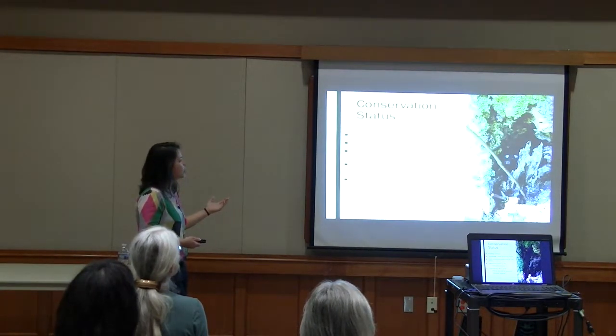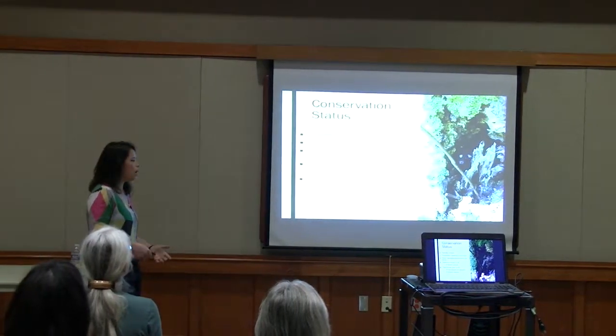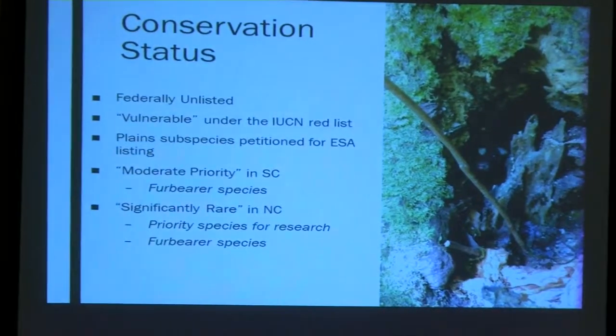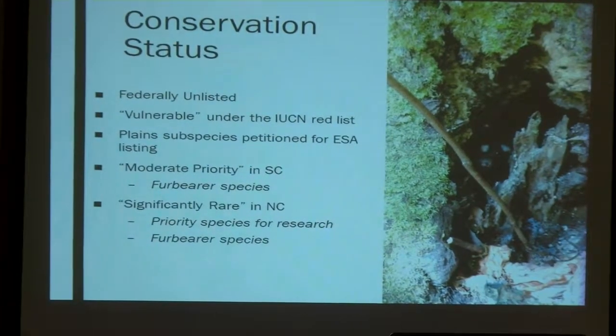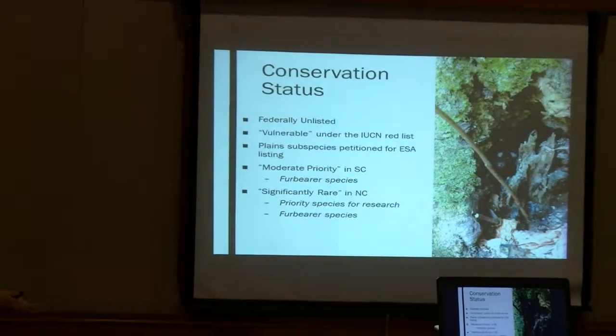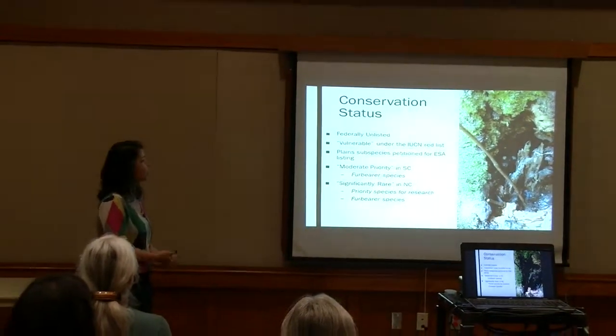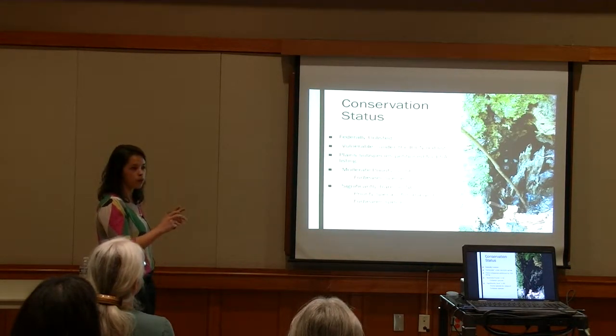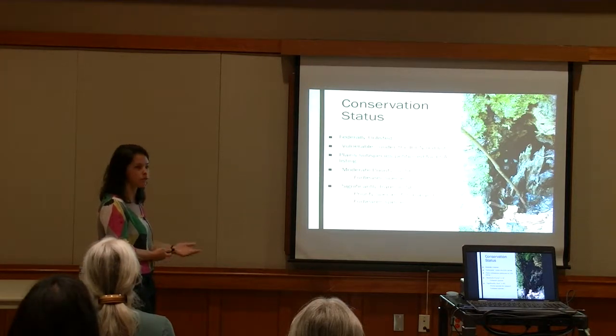Despite this decline, the conservation status of eastern spotted skunks is variable. Federally it is not listed at all, although the plains subspecies has been petitioned for listing under the Endangered Species Act — the verdict is not in yet. The IUCN has recently upgraded spotted skunks to a listing of vulnerable. State-to-state status varies; a lot of states, including North and South Carolina, still have open seasons on spotted skunks. However, in South Carolina it's considered a species of moderate conservation priority, and in North Carolina it is considered significantly rare and is a priority species for more research.